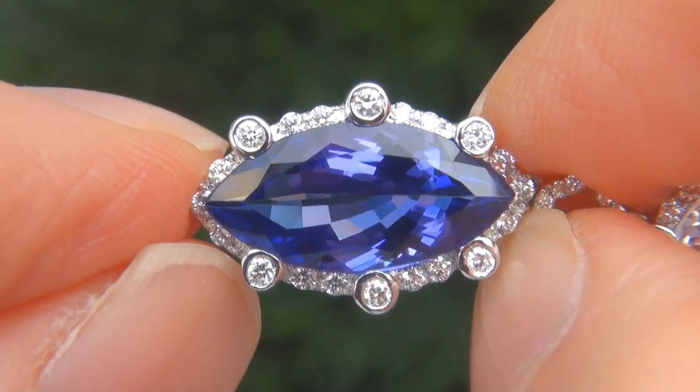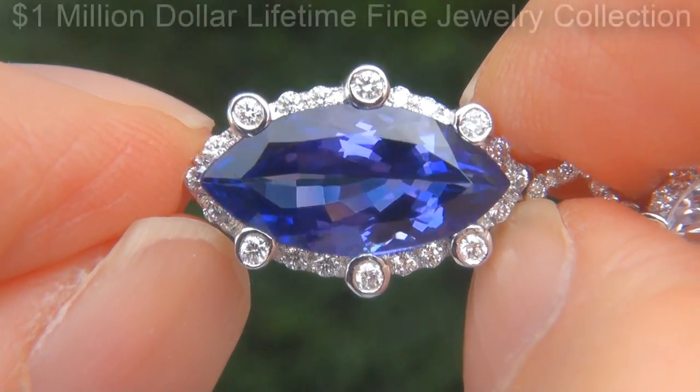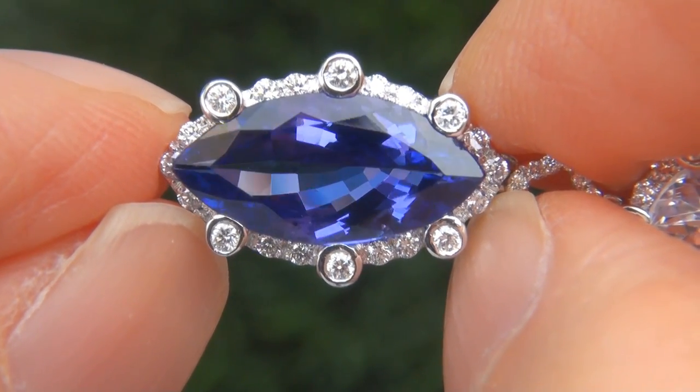These highly collectible earrings come to us from a local consignor who asked for our assistance in selling her one million dollar lifetime jewelry collection due to difficult personal and financial times.